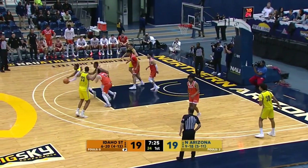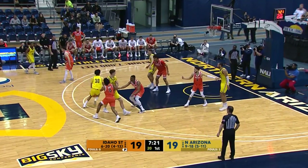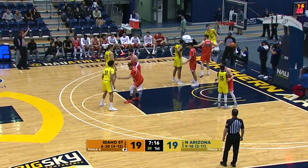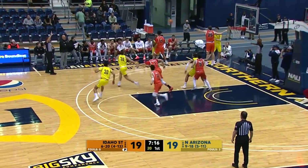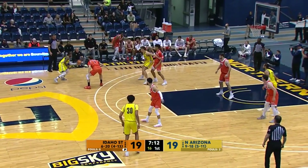Cone weaving his way into the front court, pitches it out to Maines — thought about a three, gets it to Heyman, from the left elbow. Too strong, no good. Welcome back everyone — Flagstaff, Arizona. 19-19 the score, Idaho State and NAU tied at the 7:15 mark, first half. Mitch Stroman on the call for ESPN+.